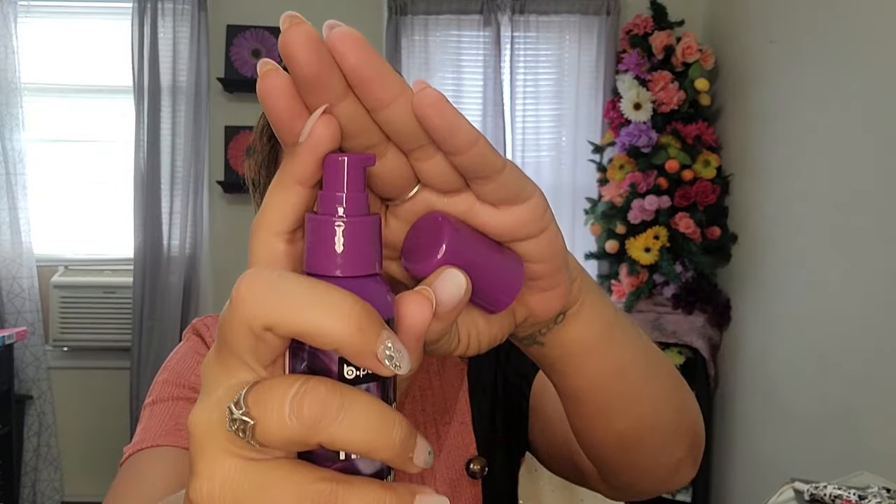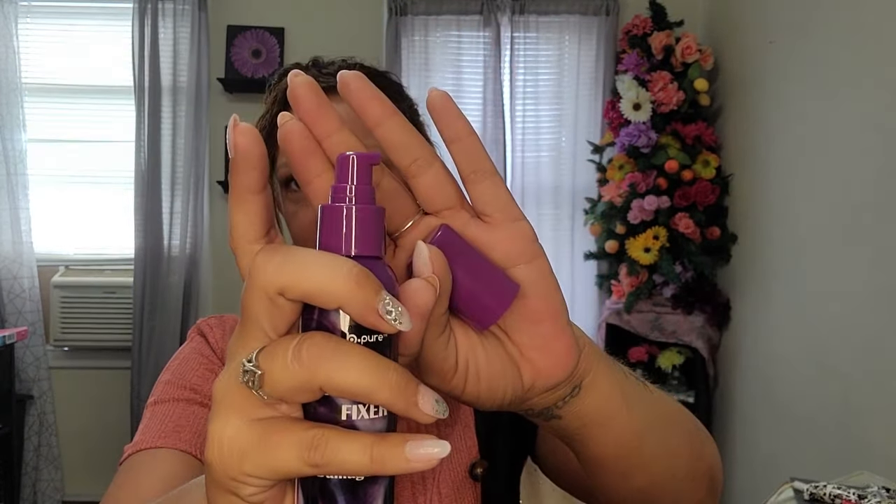Then there's the Be Pure split end fixer — it helps repair damaged hair. It does have a nice little pump on it, and I love the color purple. I used it for about a month to give it time. The bottle is about half empty now after 30 days, so the product does last. But I didn't want to wait longer to give the review because, as we know, once you see it and try to go back for it, it may already be gone from the store.